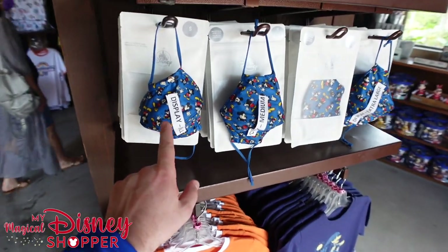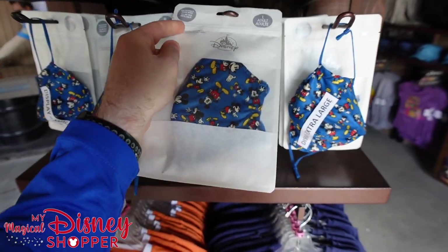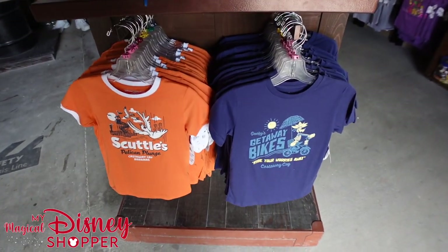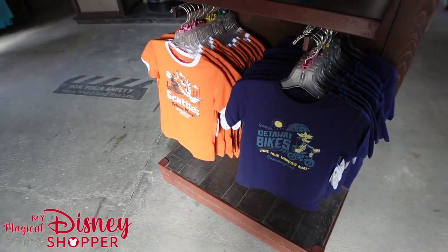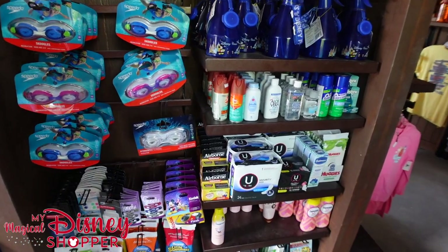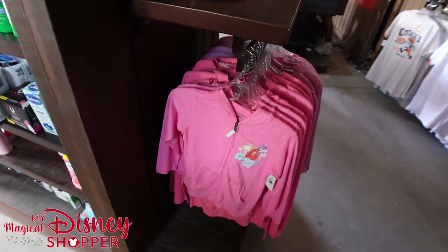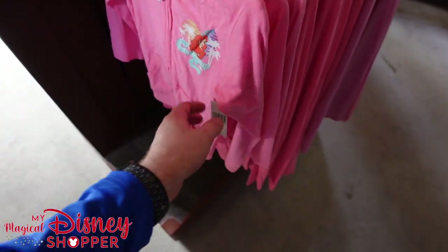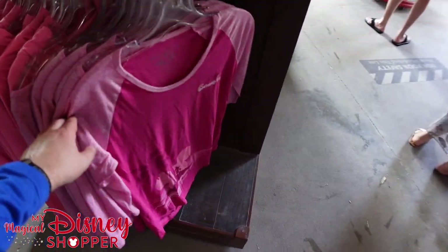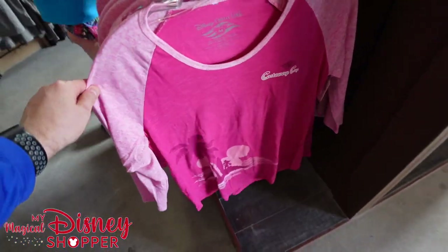They also have masks on display — a little different style than what we've seen in the parks. Those were typically $10 but I'm not sure of the price here. Some fun t-shirts with Scuttle's Pelican Plunge and the Getaway Bike — you can also rent a bike. They have all the beach essentials too, usually with a hefty price tag. There's a fun Castaway Key item for $34.99, and another top for $32.95.